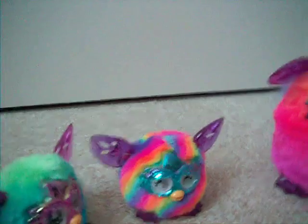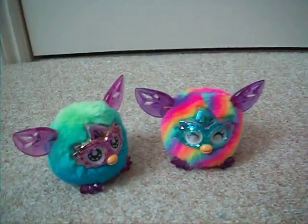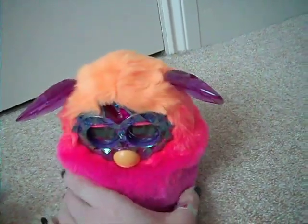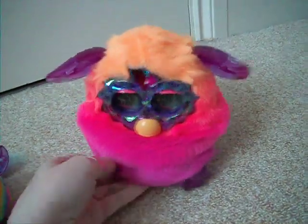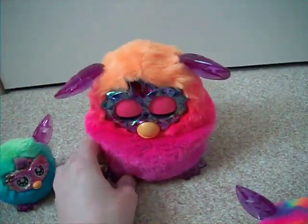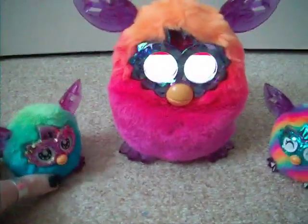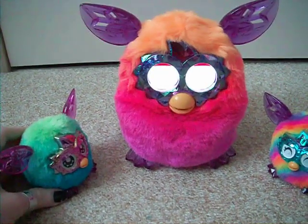I just wanted to make a video of the adult Furby interacting with the babies, because these baby Furblings appear to say different things compared to the old ones. So I'll just wake him up. Come on, wake up. There we go.